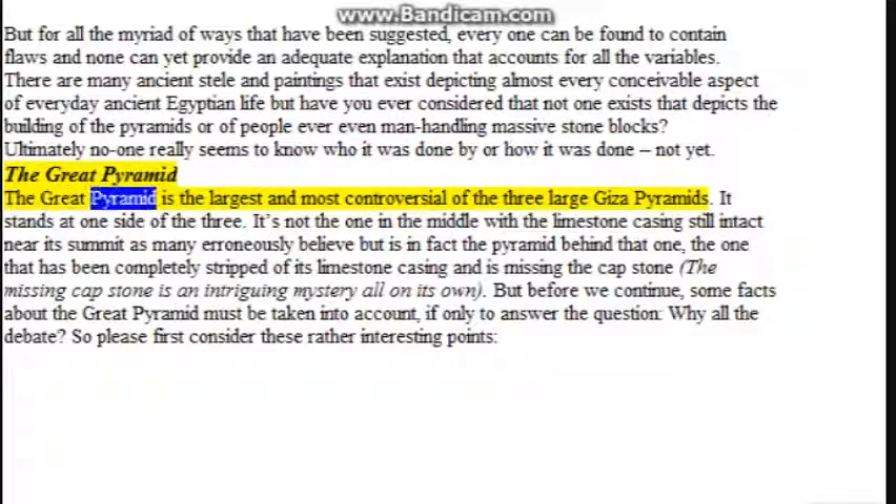The Great Pyramid is the largest and most controversial of the three large Giza pyramids. It stands at one side of the three — it's not the one in the middle with the limestone casing still intact near its summit as many erroneously believe, but is in fact the pyramid behind that one, the one that has been completely stripped of its limestone casing and is missing the capstone. The missing capstone is an intriguing mystery all on its own.